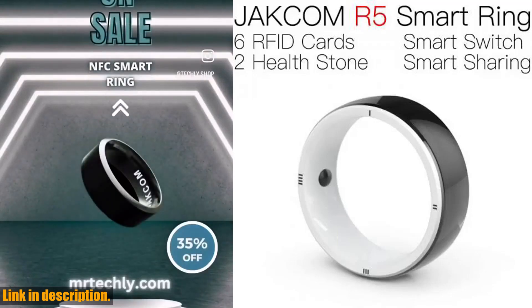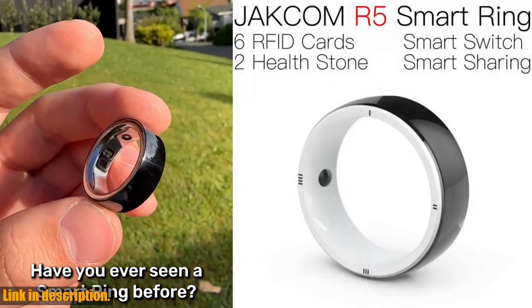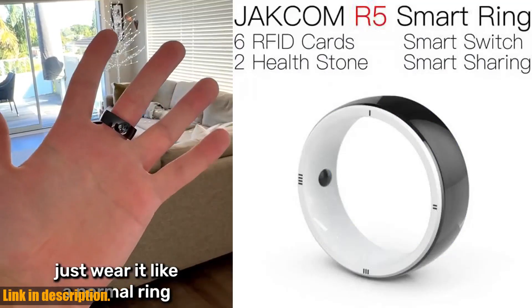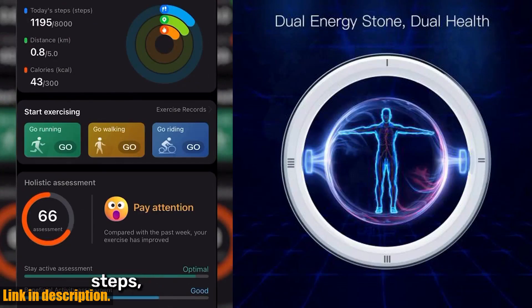Hey there, welcome back to my channel. Today I'm super excited to share with you a game-changing product that I've recently discovered. It's the Jakom R5 Smart Ring, and this little gadget is packed with so many amazing features that I can't wait to share with you.